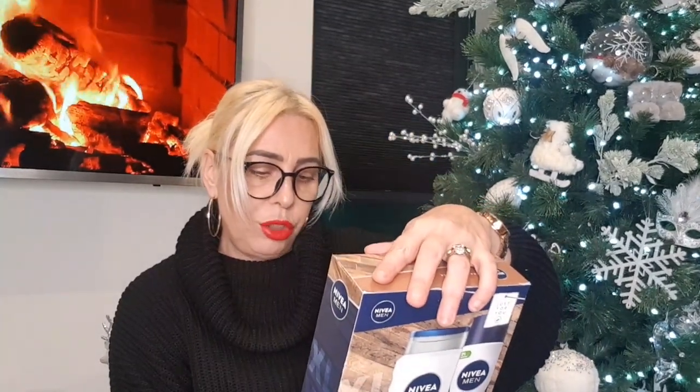Then there's a Nivea Men set — inside there's a three-in-one shower gel and a deodorant. These were £3.49 as well.